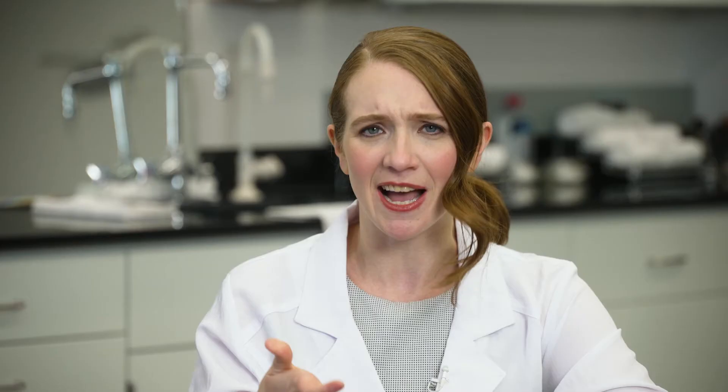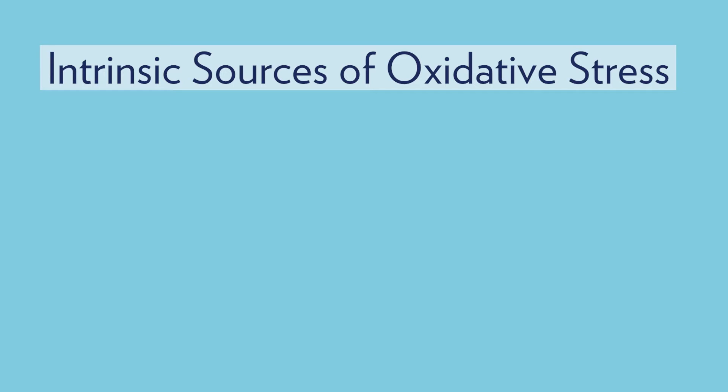Lifestyle factors such as diet, lack of sleep, etc., are also extrinsic sources. Intrinsic sources of oxidative stress include hormonal factors and chronological aging. Regardless of the source, oxidative stress impacts the integrity and the look of skin.